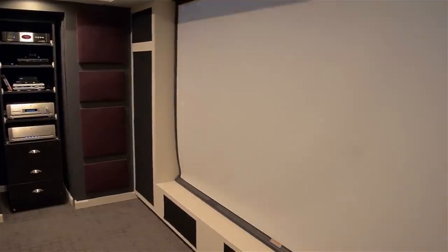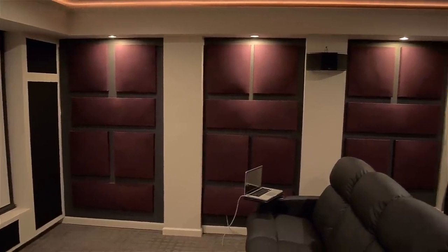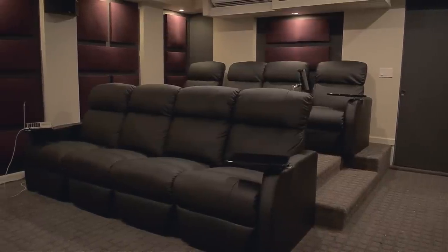We went for a modern, clean look and I'm really happy with how it came out. We have a dark gray color for the walls with maroon fabric for the sound dampening panels, and a light cream color for the columns and ceiling. For seating we have eight black leather recliners — they're super comfortable, they have cup holders.